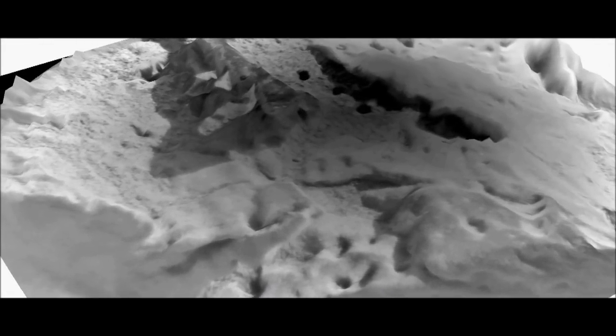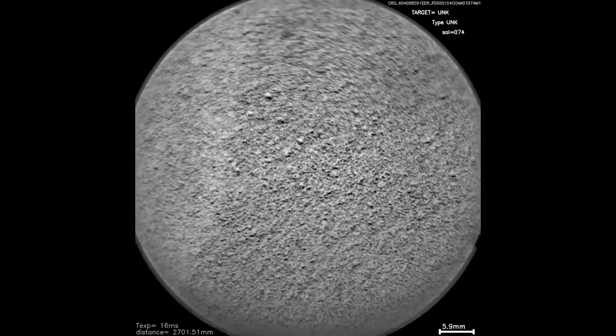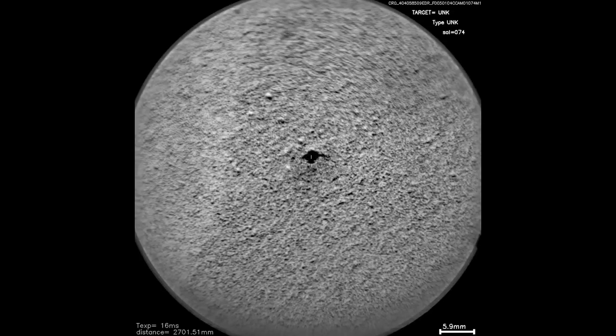In addition to composition, we've also been able to make a three-dimensional model of the surface of this target using images from the remote micro-imager part of ChemCam. We've also used ChemCam to measure soils, such as Crystarum. Here you can see a before image and then an after image where you can see the crater made by the laser.